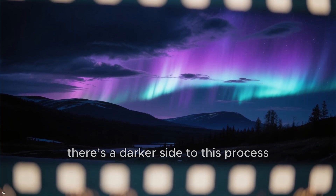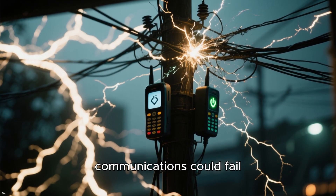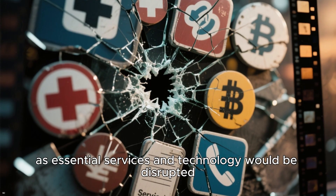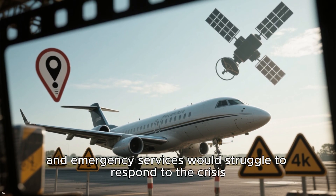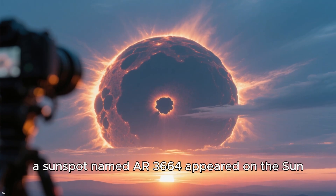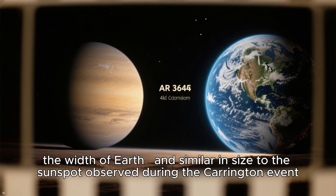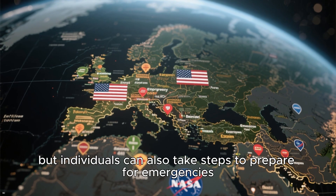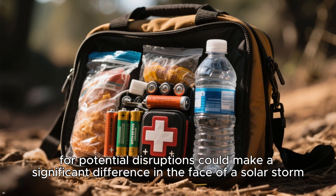There's a darker side to this process. If an event like the Carrington event were to happen today, the consequences would be catastrophic: power grids could collapse, communications could fail, and satellite systems could be severely impacted. The economic and social effects would be immense, as essential services and technology would be disrupted, flights could be grounded, GPS systems would fail, and emergency services would struggle to respond. The threat from solar storms is very real. On May 10, 2024, a sunspot named AR3664 appeared on the Sun — enormous, about 15 times the width of Earth, and similar in size to the sunspot observed during the Carrington event. Governments and space agencies are actively working to mitigate the impact of such events, but individuals can also take steps to prepare by having emergency supplies and being ready for potential disruptions.